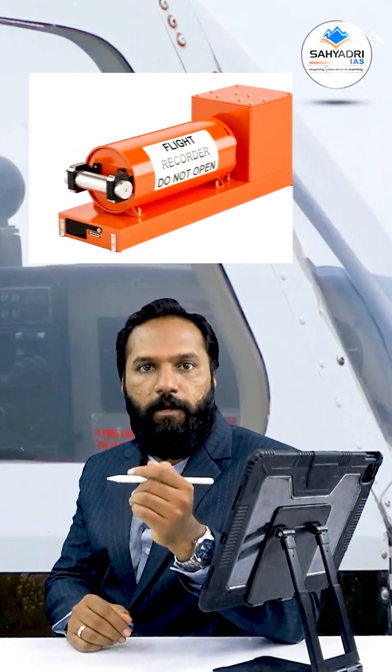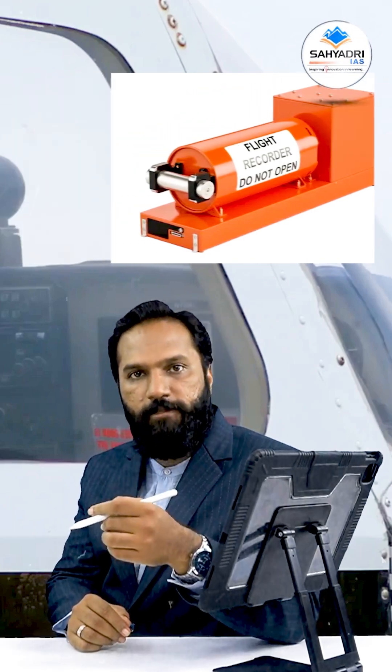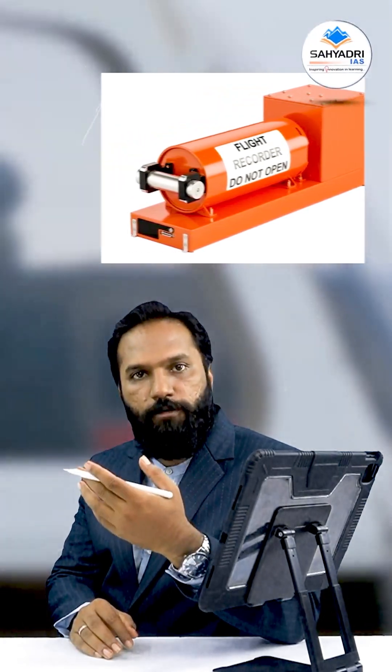What went wrong just before the crash? So in short, the black box is a crucial and irreplaceable tool in solving the mystery behind air accidents and helping prevent them in the future.